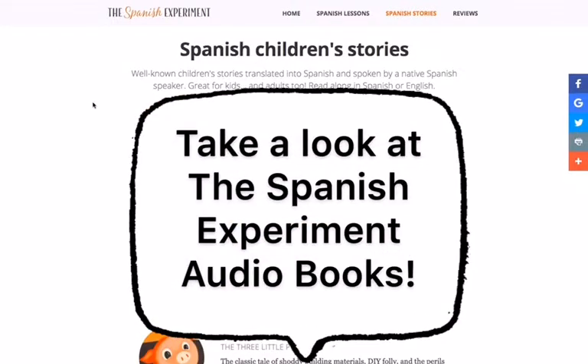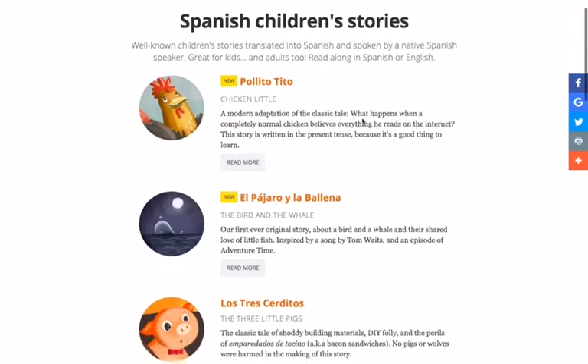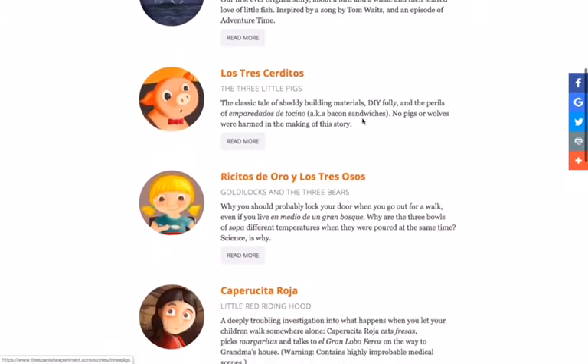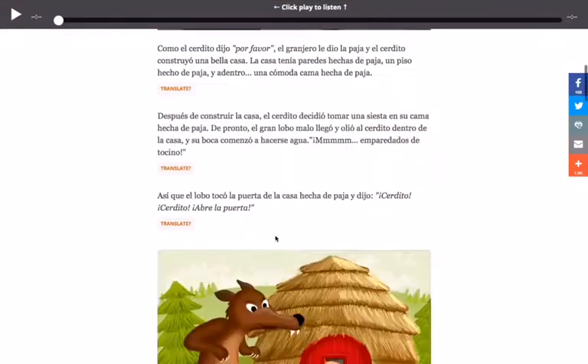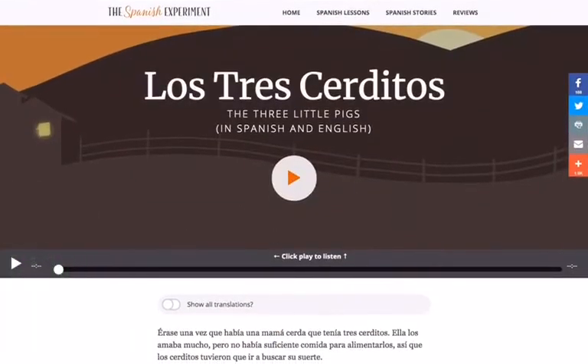Let's take a look at the Spanish Experiment link, where it has a selection of books available in Spanish. You can have some books to listen to, and in some of the books you have the story written so you can read it and listen to it. This will help you with your Spanish pronunciation.